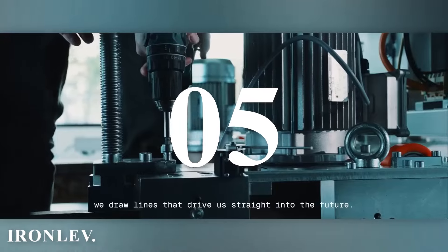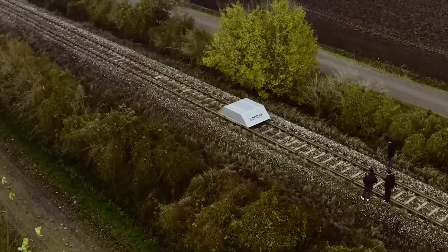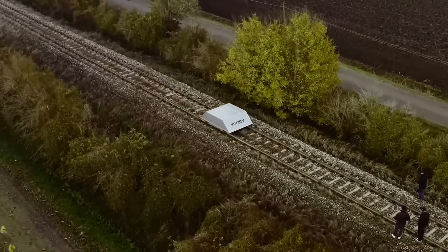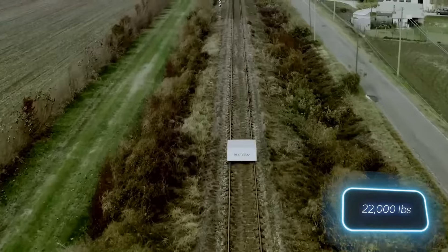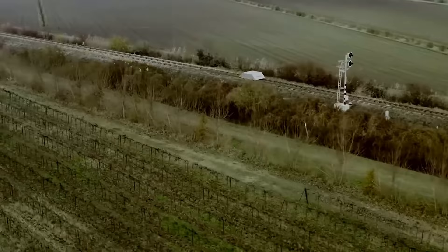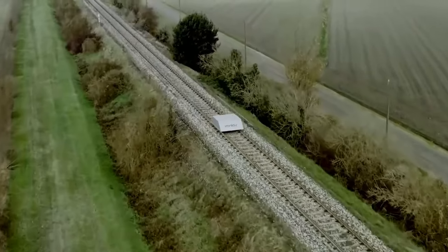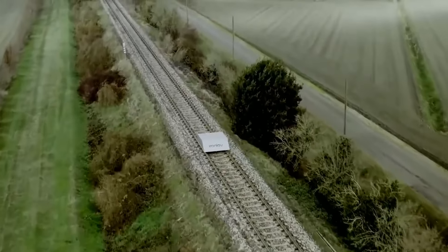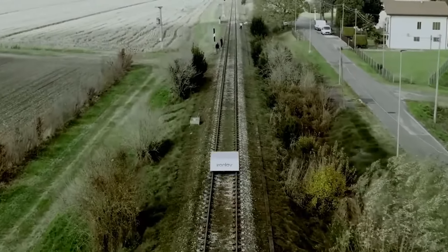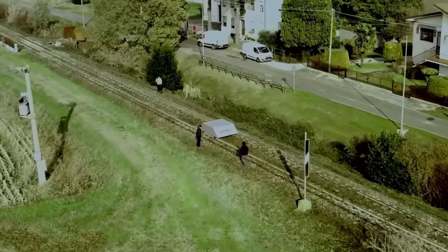Number 5: Iron Lev. The Iron Lev team has achieved a significant milestone by testing a levitating handcar, marking the first in the world to do so without the need for altering existing railroad tracks. Instead of traditional wheels, U-shaped magnets are used, and they've proven highly effective. Moving a 10-ton vehicle feels as easy as carrying a 10-kilogram backpack. Speed isn't an issue either, with the car reaching 70 kilometers per hour during tests. Powered by electric motors, it's also environmentally friendly, and this innovation holds promise for advancing open transportation.